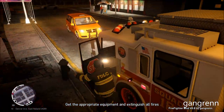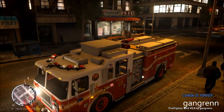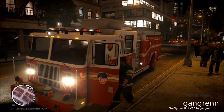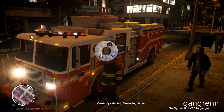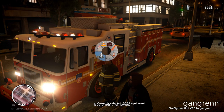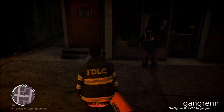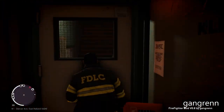Engine 35 to Manhattan, 1075 on the box. Yes, I'm gonna confirm fire. Let's grab a fire extinguisher and see what this is all about.